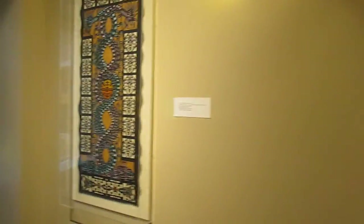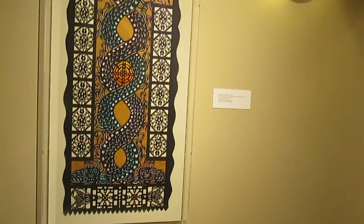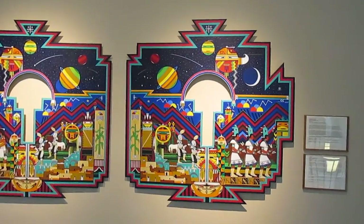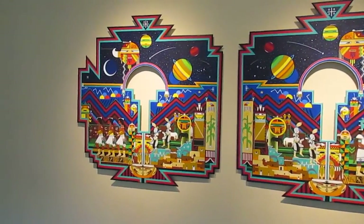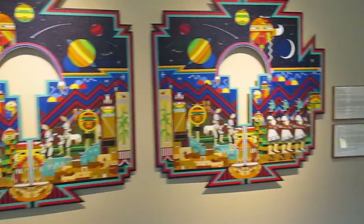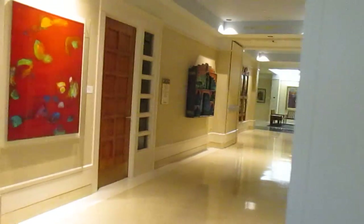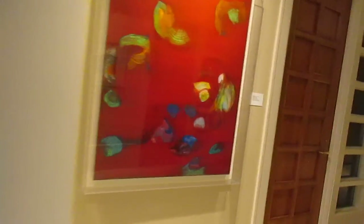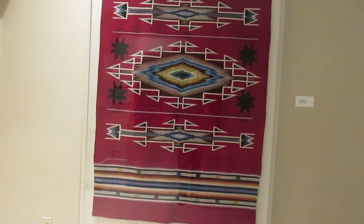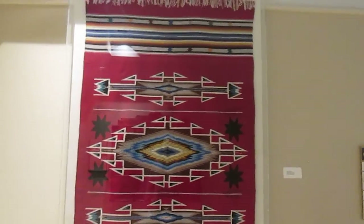I still want to find a source for the rugs. This one caught my eye from across the room when I first came in — very colorful, very nice. Another handmade carpet rug. Gorgeous.